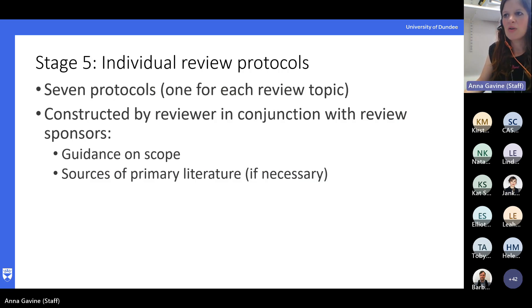Once we had our generic protocol, we then tailored it for each individual review to make individual protocols, and these were developed in conjunction with our review sponsors. They helped provide guidance on the inclusion/exclusion criteria, and also if we were struggling to find highly processed evidence, they would make sure we weren't missing any key papers in the area that they were aware of.